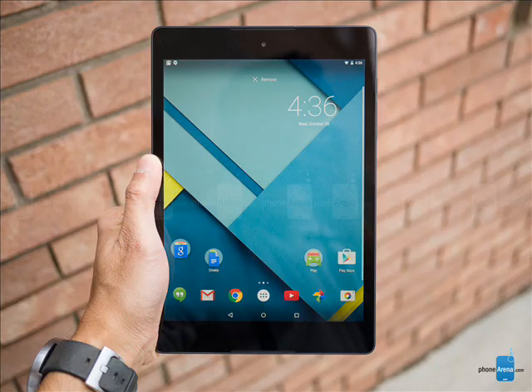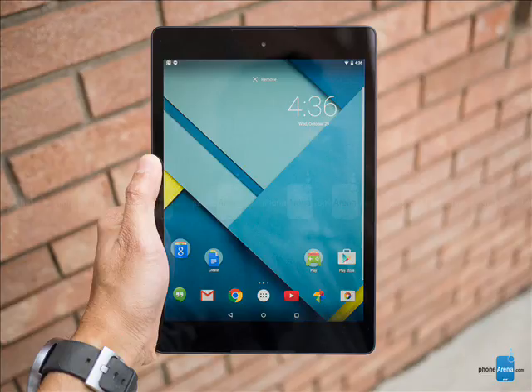The Nexus 9 will come in two variations: either WiFi only, or WiFi plus LTE.